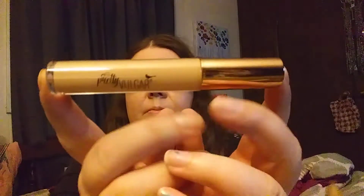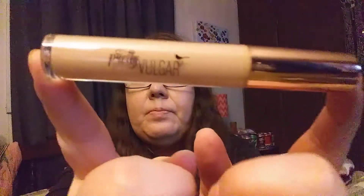First thing is the Pretty Vulgar Undercover Concealer. I tried this and it's too dark for me. I don't know what else to do with it, but anyway. Next — and that was $25.